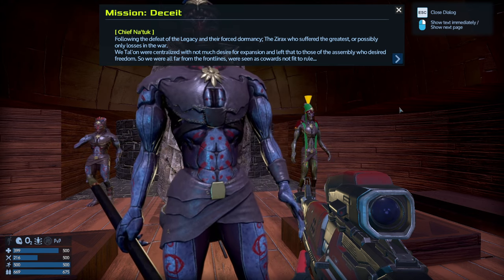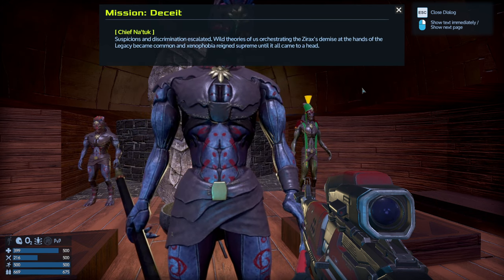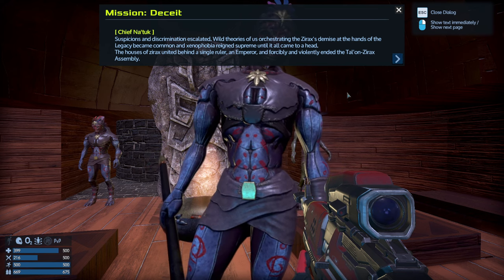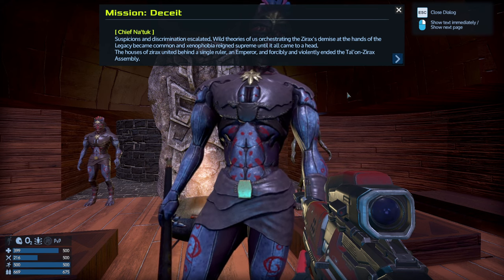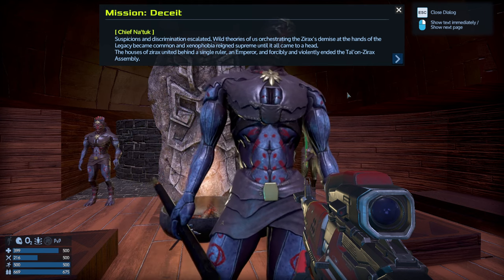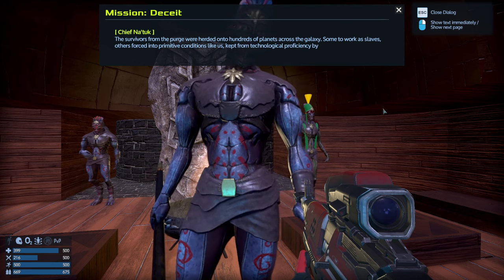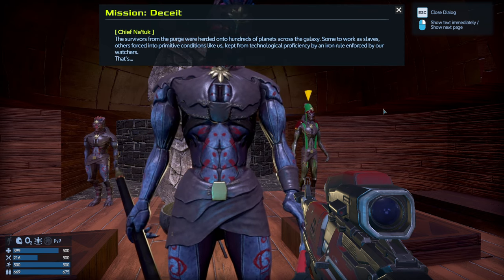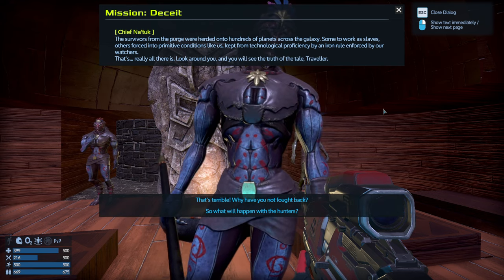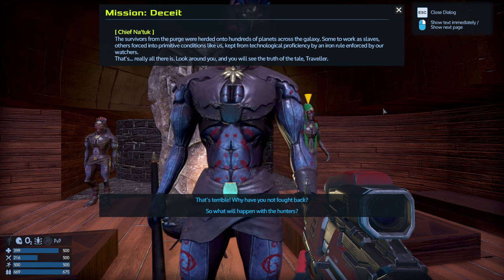Suspicion and discrimination escalated, and theories of us having orchestrated the Zyrax demise at the hand of the Legacy became common — xenophobia rang supreme. Until it all came to a head: the house of Zyrax united behind a single ruler, an Emperor, and forcibly and violently ended the Talon-Zyrax Assembly. Survivors from the purge were herded onto hundreds of planets across the galaxy — some to work as slaves, others forced into primitive conditions like us, kept from technological proficiency by an iron rule enforced by our watchers.